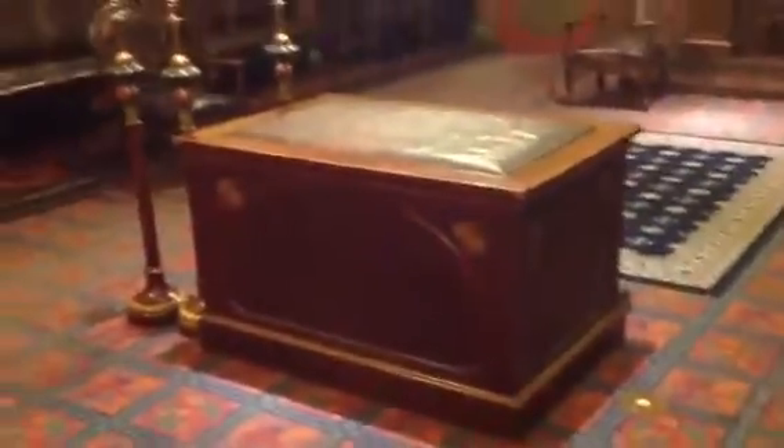Very interesting decor. This is their smallest lodge room also. My guys at my lodge — I'll send these on.